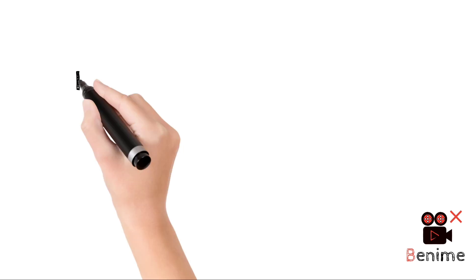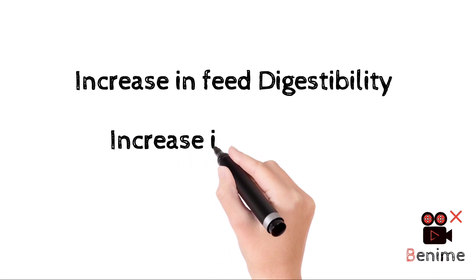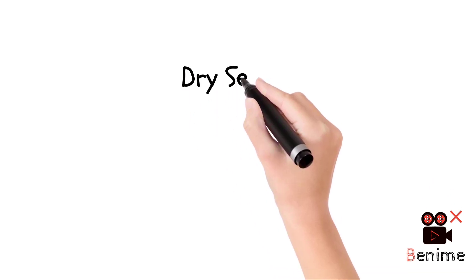Urea molasses mineral block supplementation can increase feed digestibility by up to 20 percent, increase nutrients received by animals, and increase feed intake by 25 to 30 percent. They can be fed throughout the year, but during the dry season or when animals graze on low quality forage, they are most beneficial.